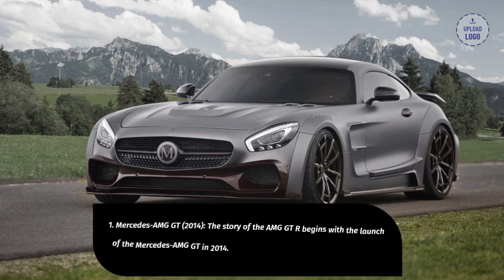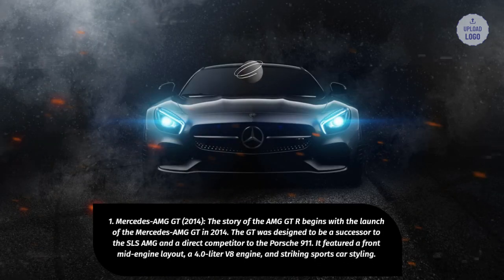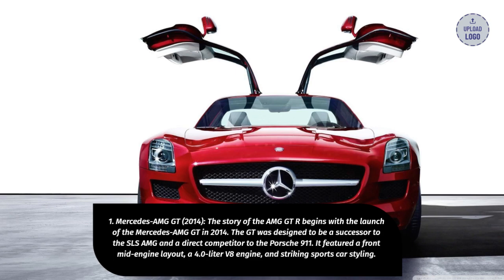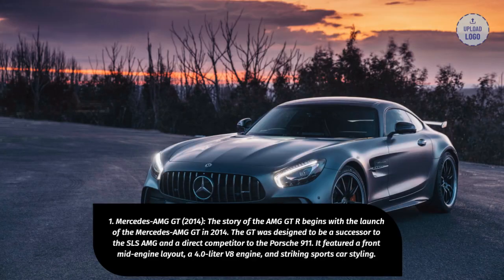1. Mercedes-AMG GT, 2014. The story of the AMG GT-R begins with the launch of the Mercedes-AMG GT in 2014. The GT was designed to be a successor to the SLS AMG and a direct competitor to the Porsche 911. It featured a front mid-engine layout, a 4.0-liter V8 engine, and striking sports car styling.